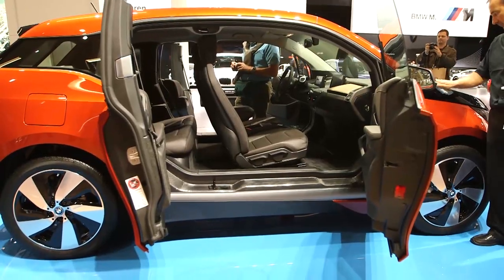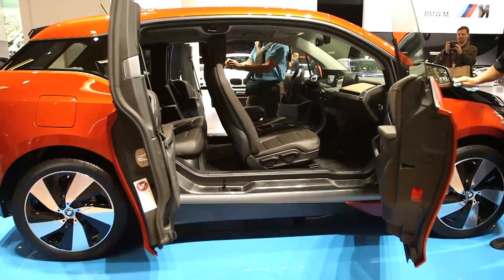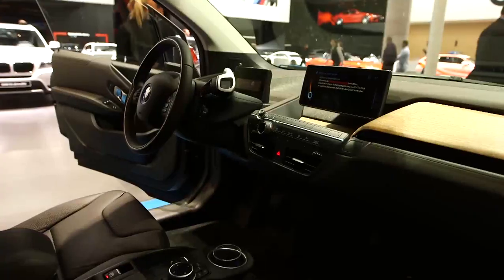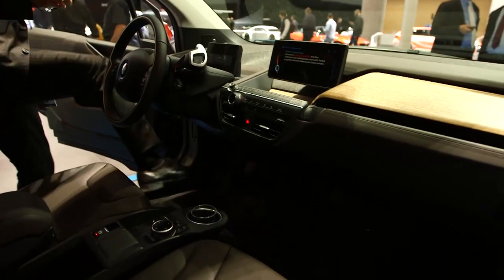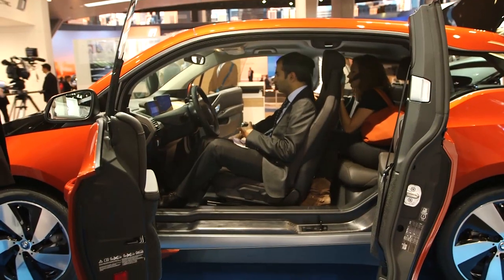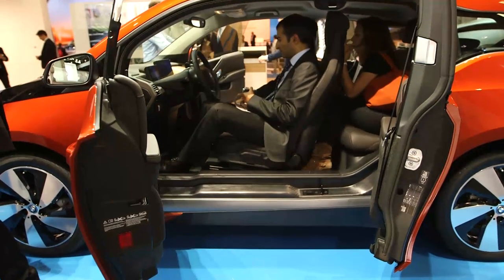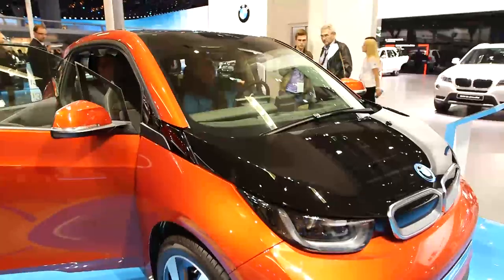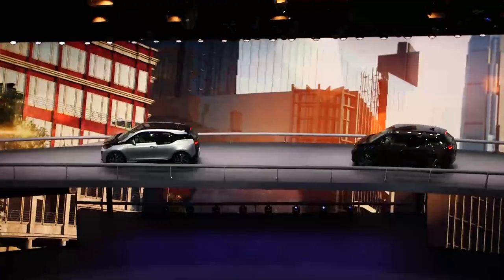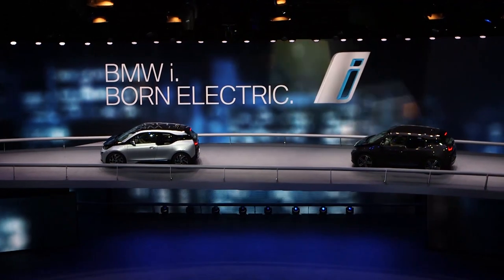Number two, it only weighs just over a tonne. Now that sounds like a lot, but the batteries are extremely heavy. BMW has managed to save weight on the construction, so the i3 is made of a mix of an aluminium bottom and the top is carbon fibre reinforced plastics. All of this means the i3 weighs around the same as any conventional city car.